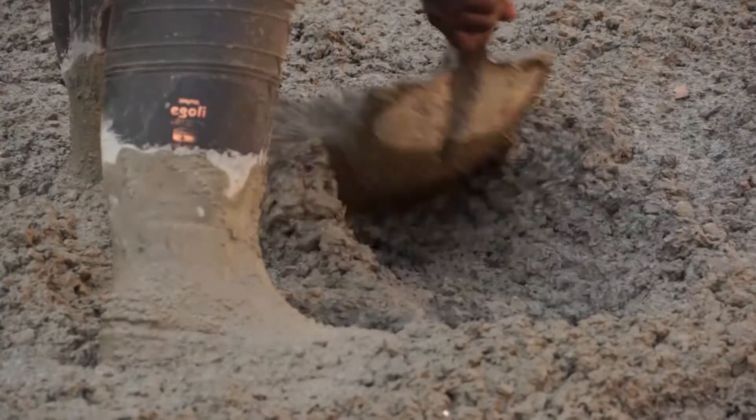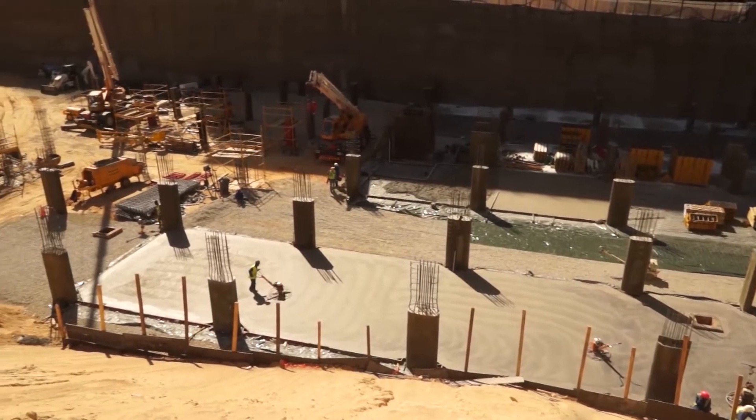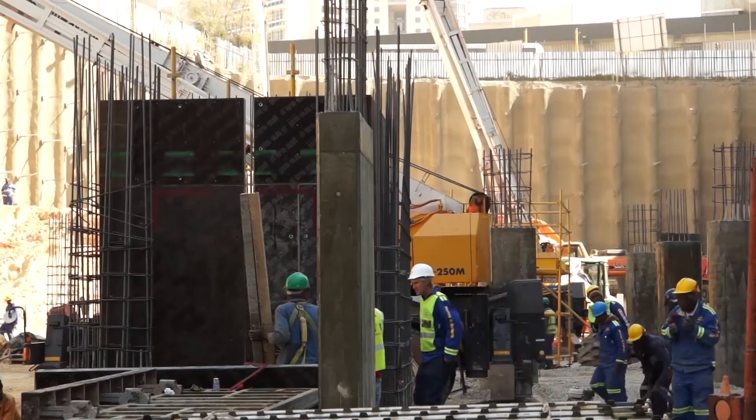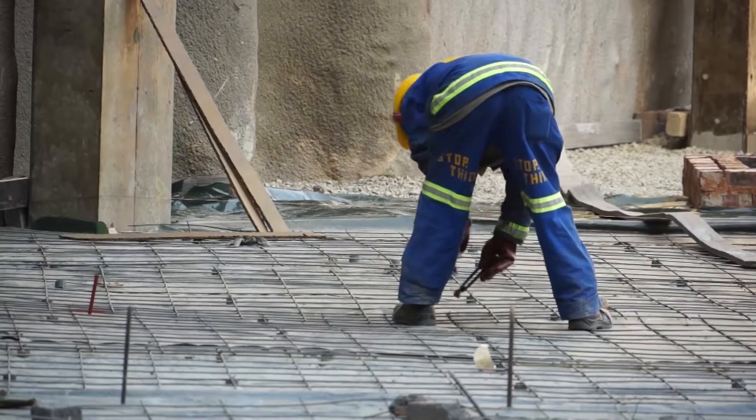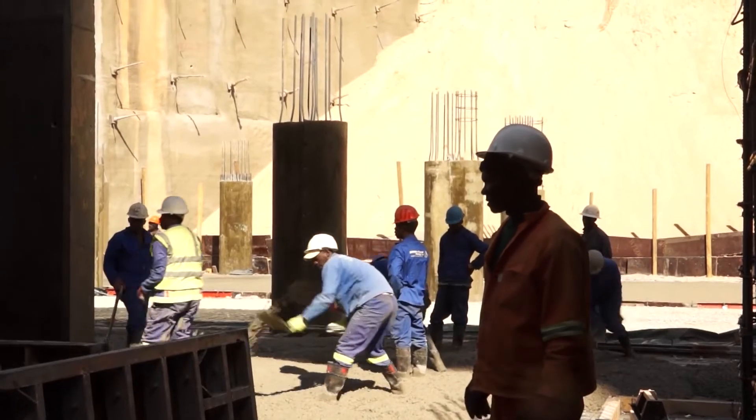We are going to utilize a very unusual concrete here where we are using 64% waste material instead of cement. Fly ash normally gets used at 30, maybe 35% replacement of binder.